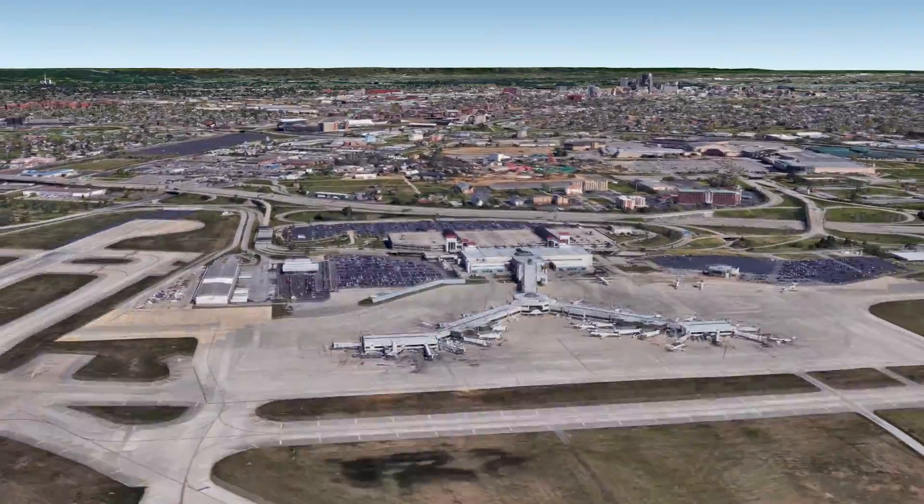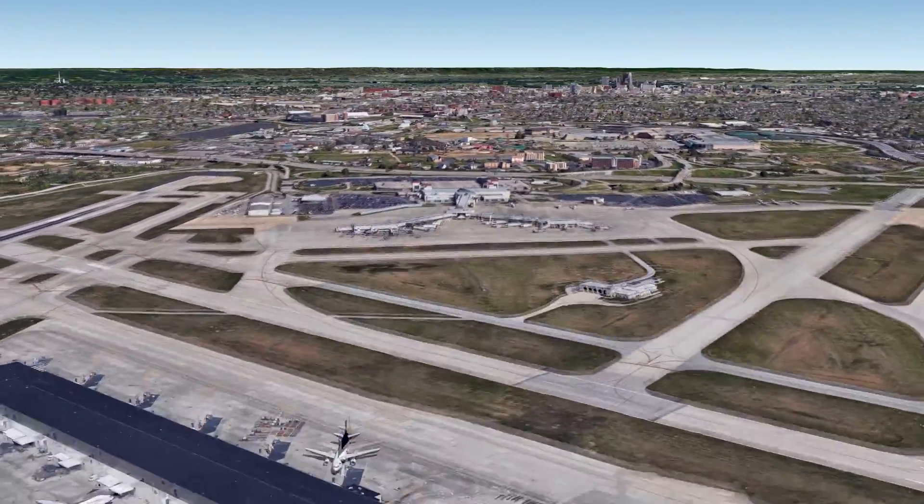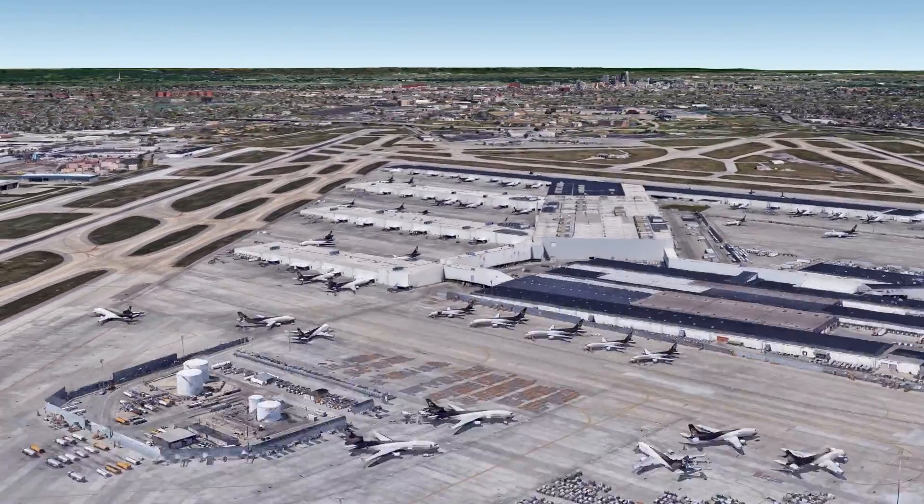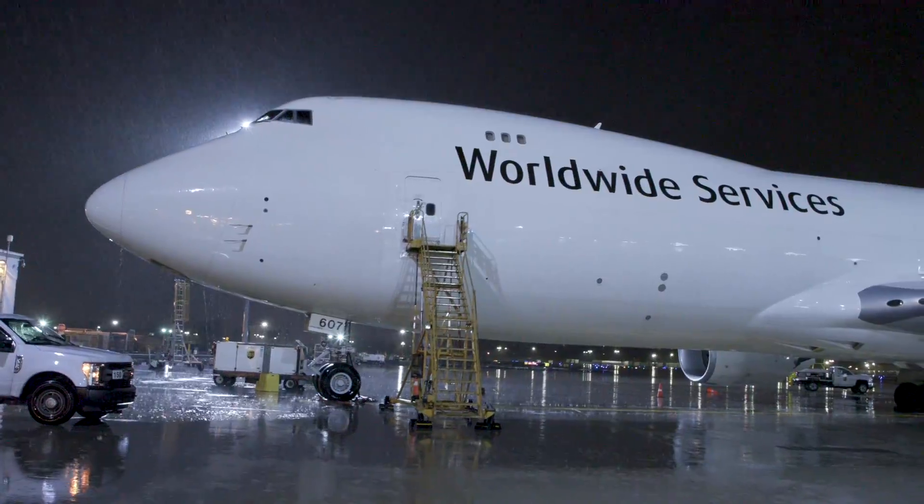This is the home of UPS Worldport, UPS's all-points air hub. This is the center point of our entire airline operation. UPS operates almost 250 heavy jets around the world, delivering millions of packages every day to customers worldwide.